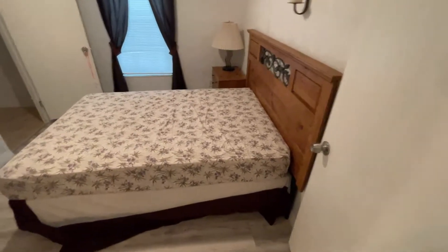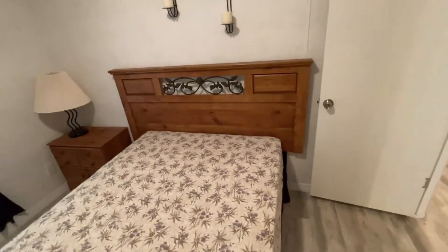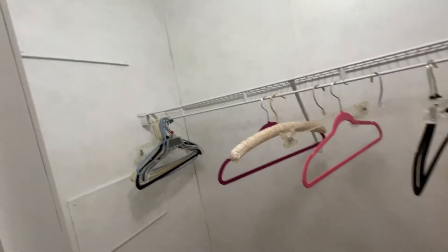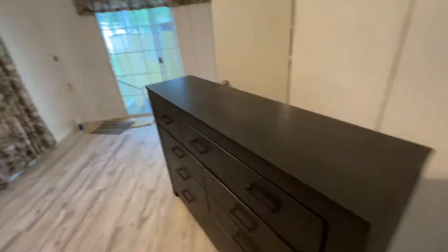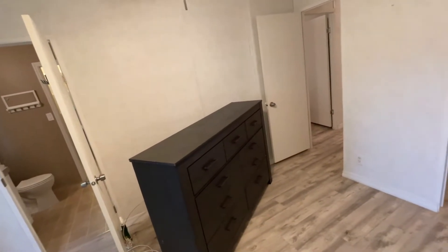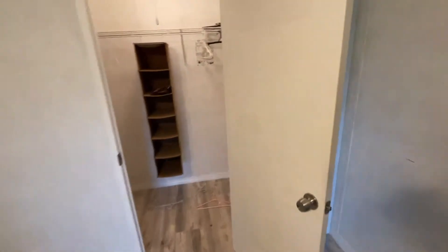Here's your second bedroom — good size. I think you could get a queen in here pretty easily if you wanted to. Good size walk-in closet for a second bedroom as well. Let's make our way back to the master. The ceilings are really clean, no spots, the floors are nice and solid, no repairs needed. Here's the master bedroom — good size, with sliding doors leading out to the screen porch. You can definitely get a king-size bed in here, and there's a good size walk-in closet.